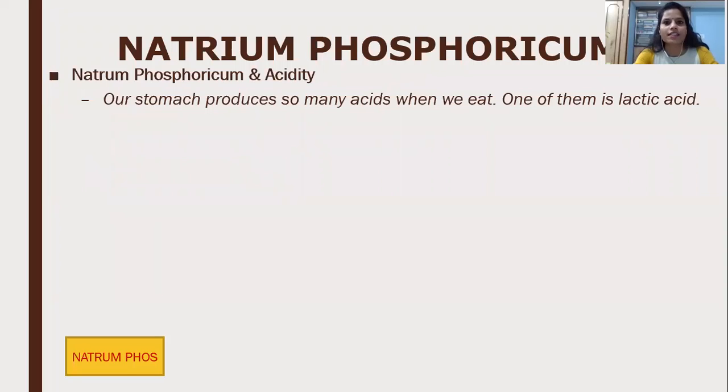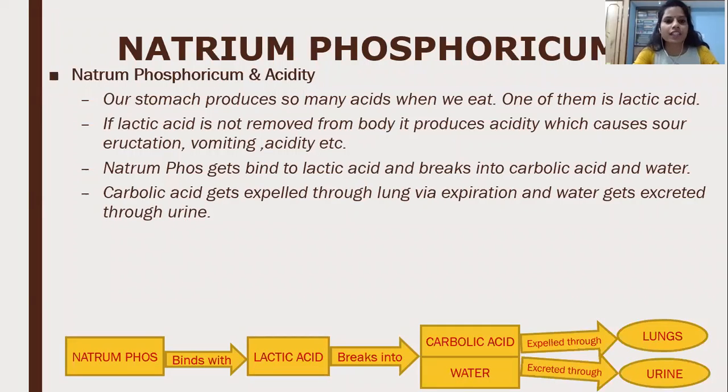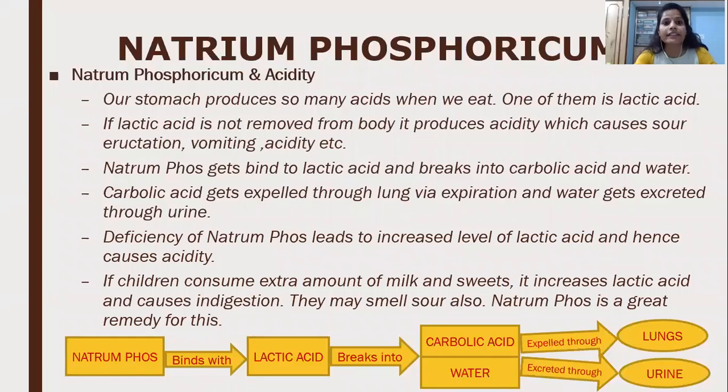Natrum Phosphoricum and acidity: the stomach produces many acids when we eat; one of them is lactic acid. As seen in the flow chart, Natrum Phosphoricum binds with lactic acid, breaking it into carbonic acid and water. The carbonic acid is expelled through the lungs as CO2 and water is expelled through the urine. Deficiency of Natrum Phosphoricum leads to increased levels of lactic acid and causes acidity. In children who consume extra amounts of milk and sweets, it increases acidity and causes indigestion, and they may smell sour. Natrum Phosphoricum is a great remedy for that condition.